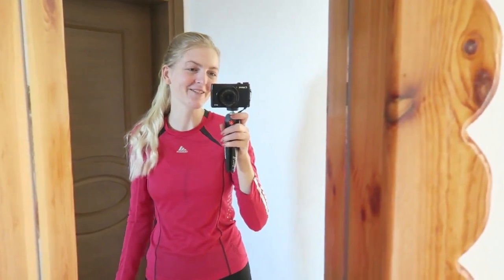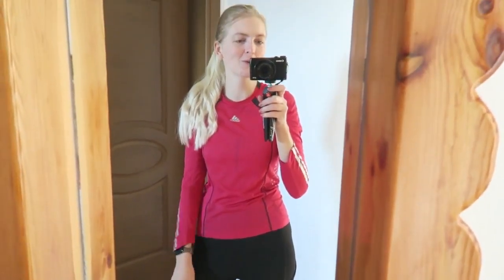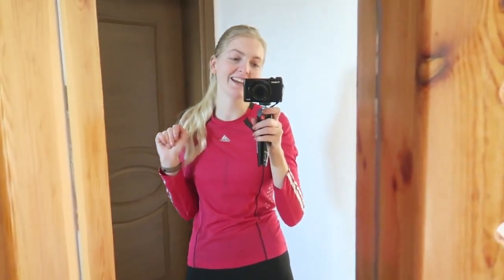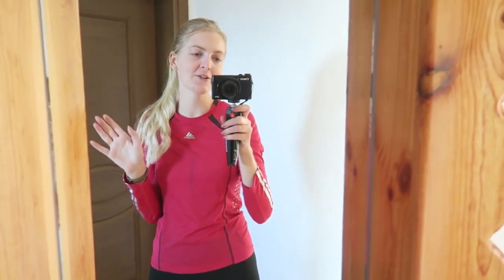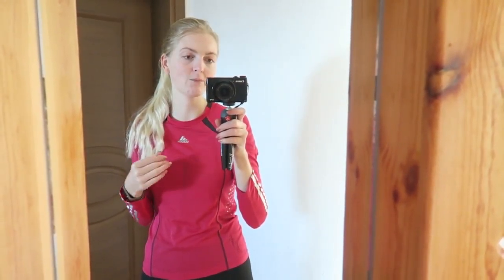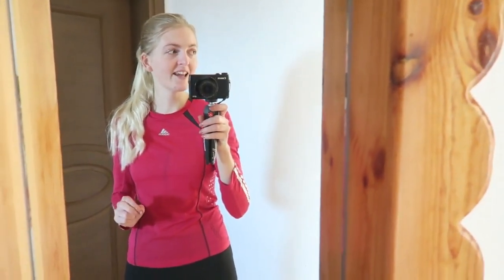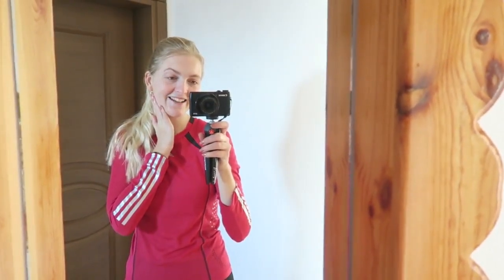Hi everyone and welcome back to my YouTube channel. As you can see I have my workout clothes on. Today's video is going to be a what I eat in a day, and I'm also going food shopping later. I thought I'd show you guys what I eat in a day and also a little bit of the supermarkets here in Turkey and what foods you can get. It's been quite a while since my last what I eat in a day, so I thought let's make one again.